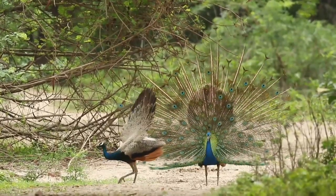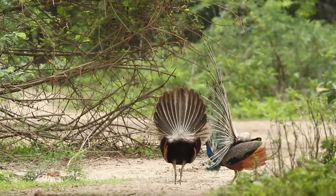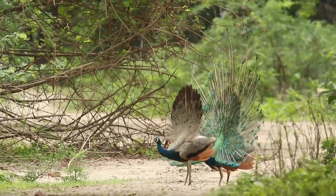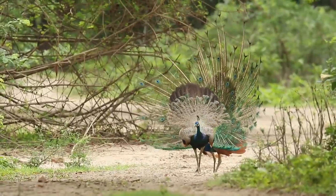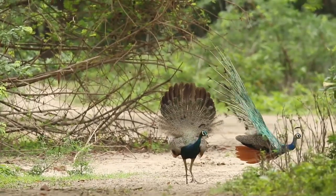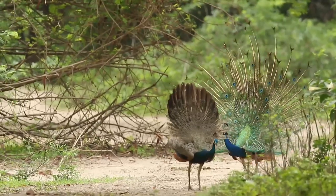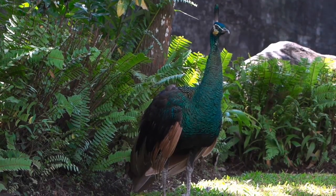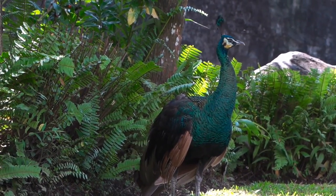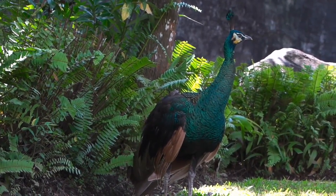There are three species of peafowl and they all have different colors. Their class is Aves and they belong to the Galliformes order. Pavo cristatus is the scientific name for the Indian peacock, the most populated and most commonly known species. The scientific name for the green peafowl is Pavo muticus. The Indian peacock and the green peacock are subspecies belonging to the Pavo genus. The Congo peafowl has the scientific name Afropavo congensis and is a member of the Afropavo genus. Peafowls are most closely related to pheasants; both belong to the Phasianidae family and are ground birds.